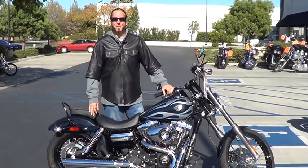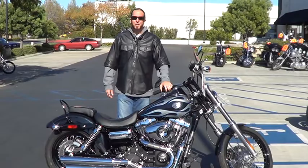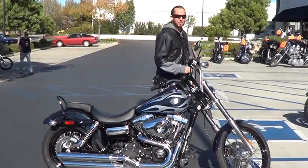Hi, I'm Garrett over at Quaid Temecula Harley-Davidson. Right here we got a 2013 Dyna Wide Glide. We think these bikes are fantastic. We went ahead and ordered this one with Midnight Pearl and Flames — can't be a hot rod without Flames.